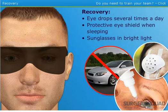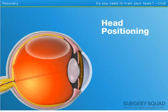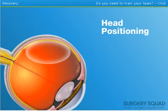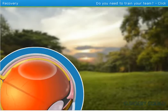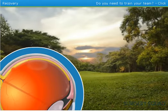However, the biggest part of the recovery is head positioning. The bubble floats to the top of the eye, so the head must be positioned to keep the bubble against the detached portion of the eye. This means the patient must keep his head facing down for at least a week. Sight returns slowly over several months as the bubble must dissolve and be replaced by vitreous fluid, but vision is usually restored to close to the previous level.